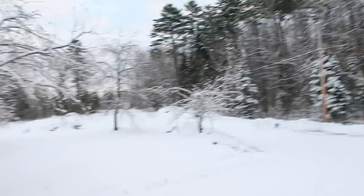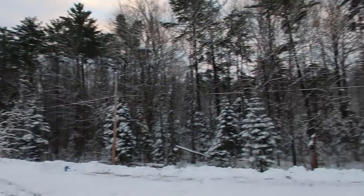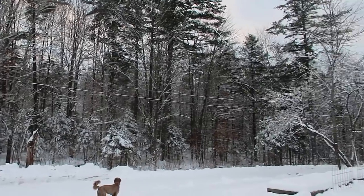Good morning, modernsteaders. It's 17 degrees out and they're calling for a little bit of snow today, but look at this winter wonderland we're in right now. It is so beautiful.